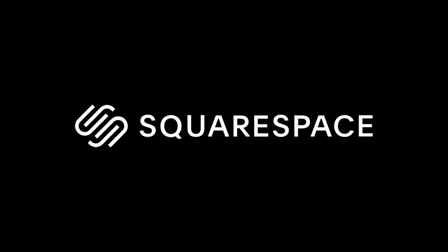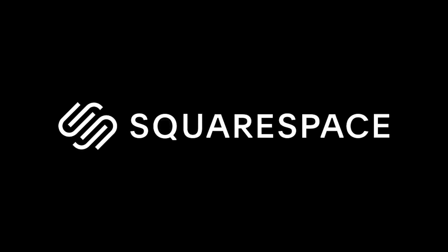I want to give a big thanks to Squarespace for sponsoring this week's video. More about them at the end of the video.